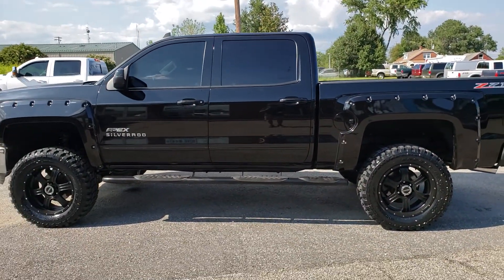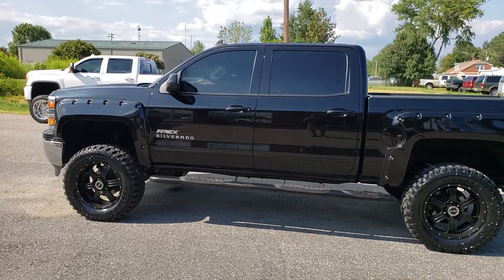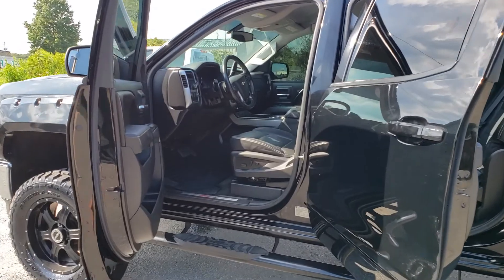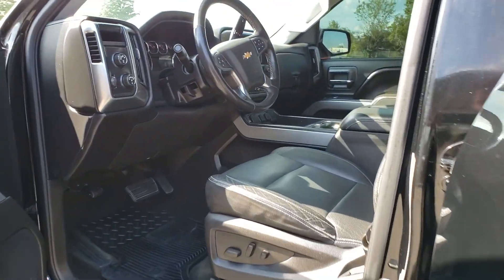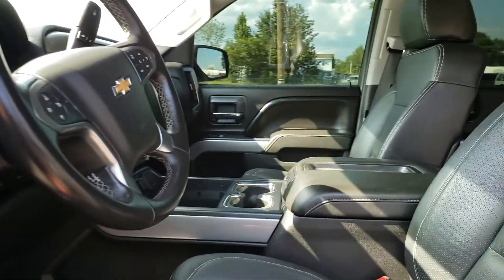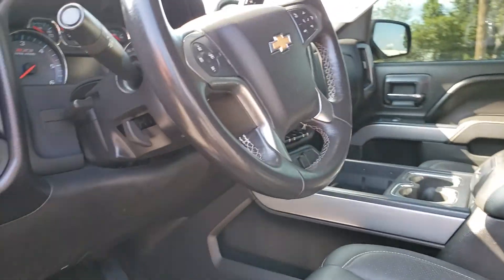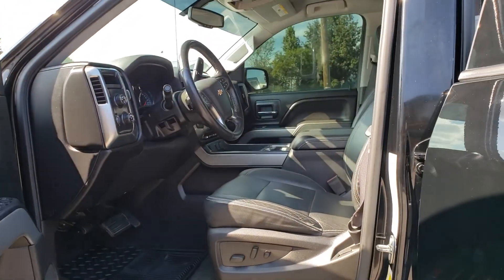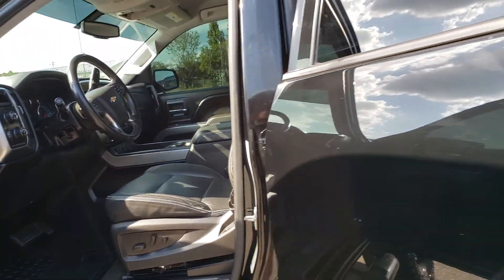I'm going to go ahead and open it up for you guys. This is what the interior actually looks like. It's clean, it's in good shape. This four-wheel drive works just fine. Interior is nice and clean — it's not beat up.